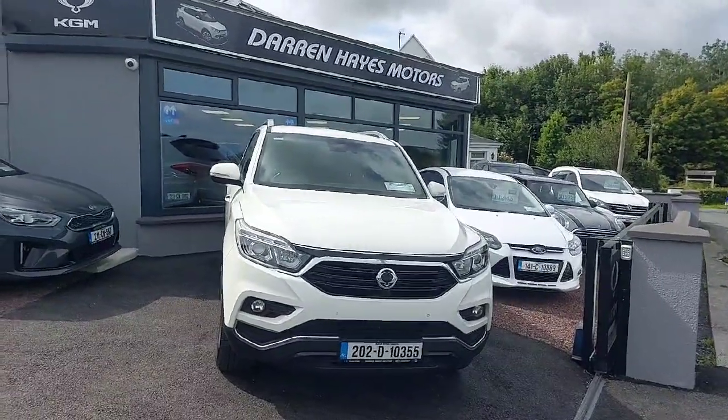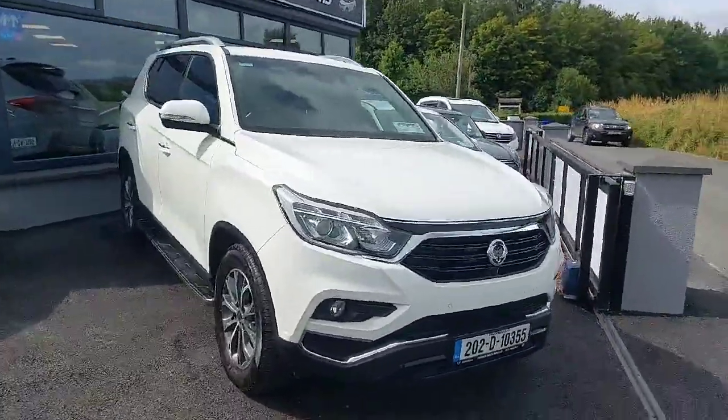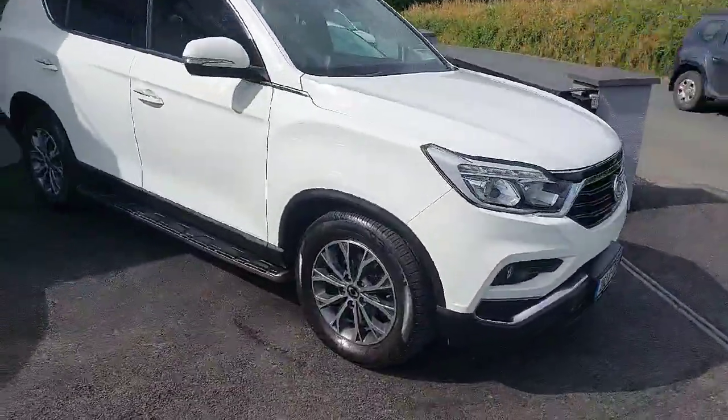Welcome to Darren Hayes Motors in Carlow. On stock today is a Ssangyong Rexton, 5-seater commercial. Really nice Jeep.